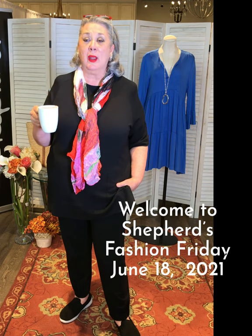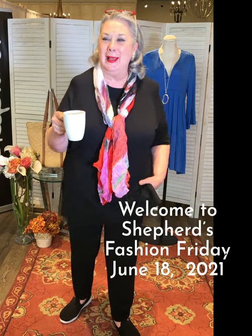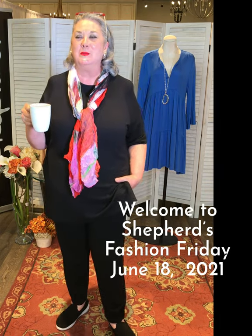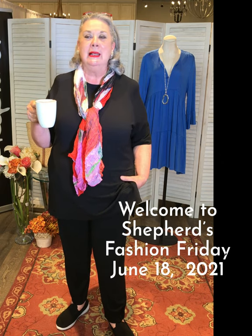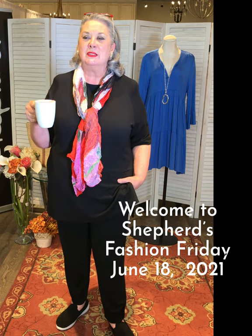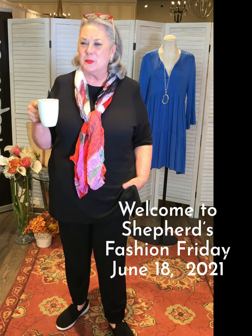Welcome to Fashion Friday — we have a great fashion show with lots of items, so please grab a cup of coffee or whatever you drink in the morning. We're coming to you live on Instagram and Facebook, and we really suggest you go on to our YouTube channel so you can see all of our videos from years back — lots of tips and ideas, very inspiring. But please don't come to us wanting a dress that was on a video two years ago; we can't get it.